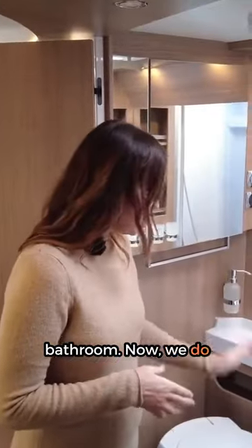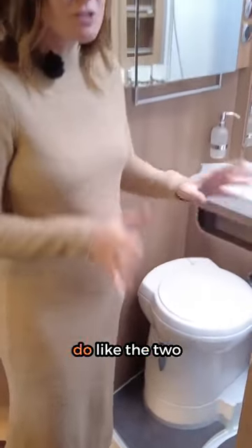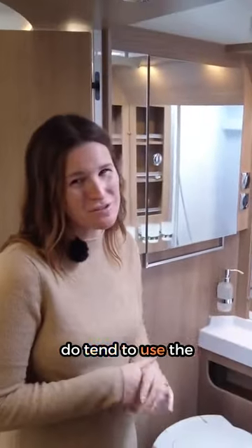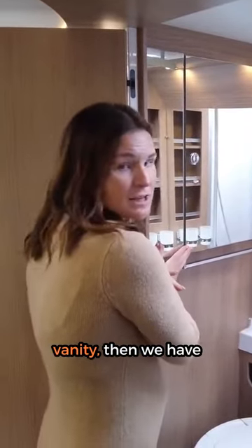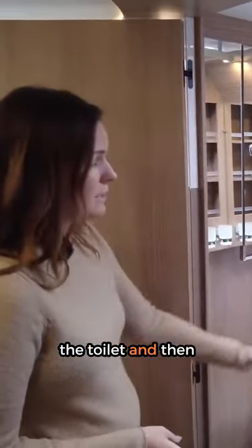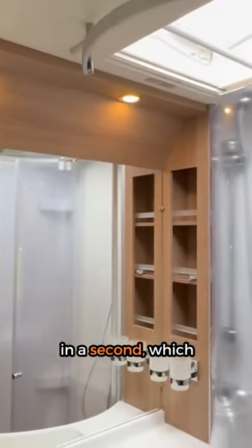Here we have the bathroom — we do have the toilet, shower, and sink all in one combo, which isn't my favorite as I do like the two separate, but I do tend to use the shower just for storing. As we walk in, we've got a lovely vanity, then we have the toilet, and then we have the sink. To the right of me, which Heather will be showing you in a second...